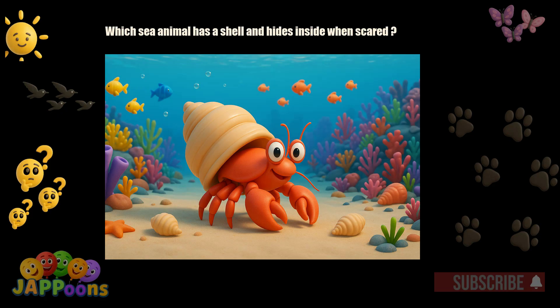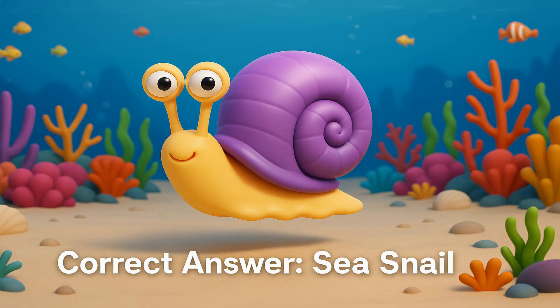Which sea animal has a shell and hides inside when scared? Yes! It's the sea snail! Sea snails crawl slowly and live inside their shells.